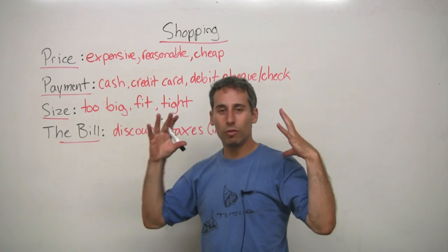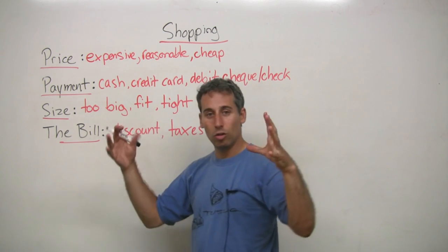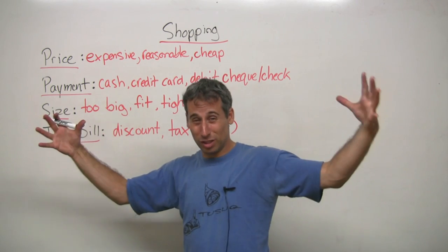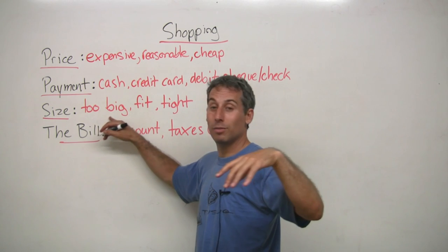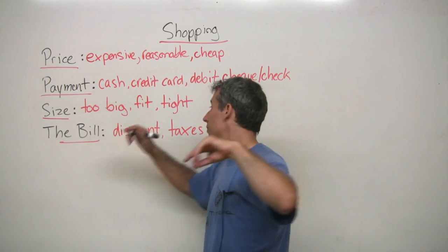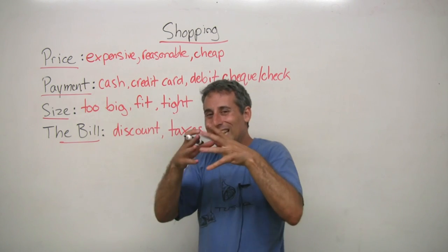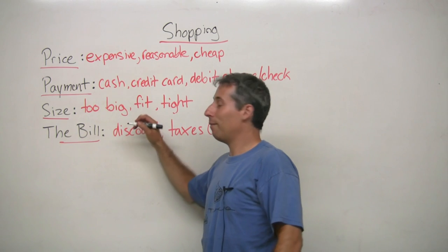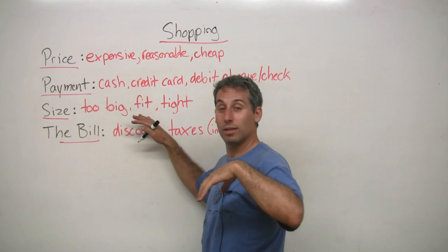First off, when you've chosen your shoe, then you can try it on. And if it's very, very big, it's too big — too big for your foot. Sometimes it's too small, so it could be very tight. And if everything is very good, then it fits — the shoe fits.